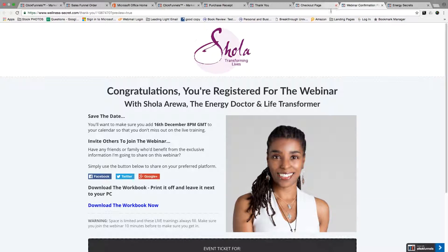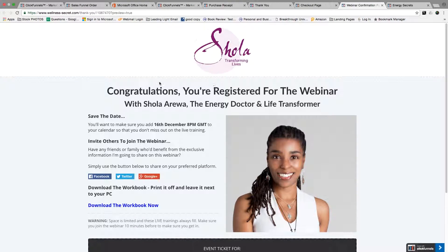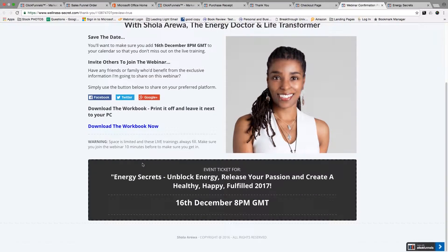They then get sent to the thank you page, which again has some nice design, another picture of the client just to reinforce that authority. And also, you can download the workbook for the webinar.